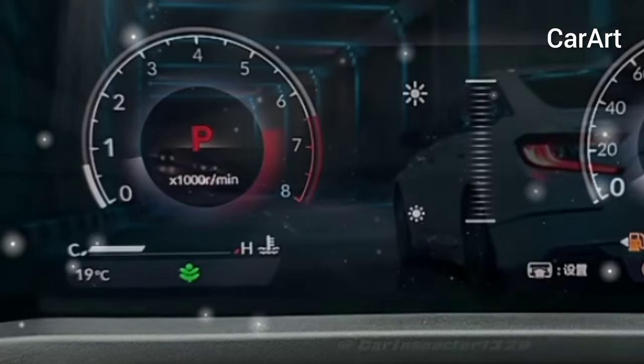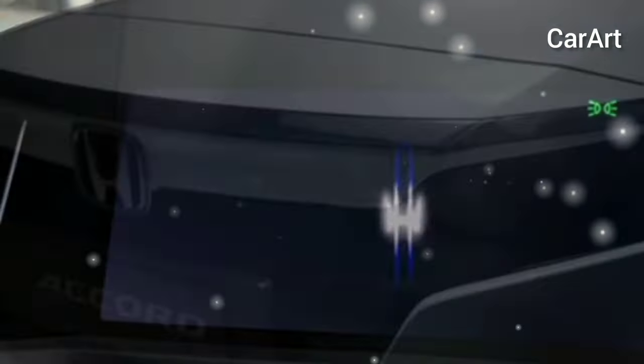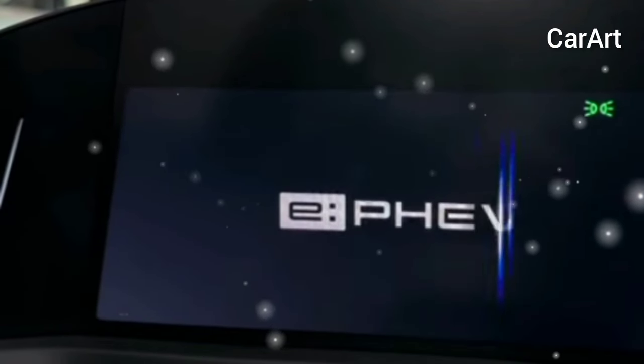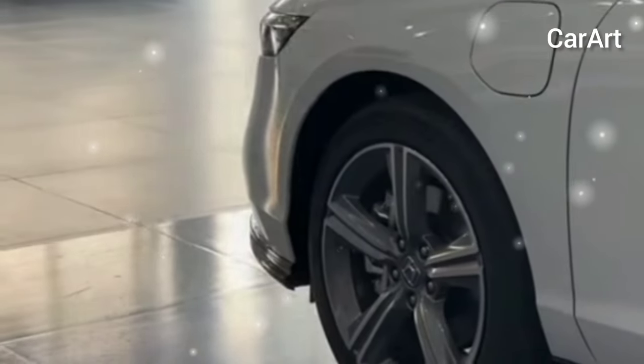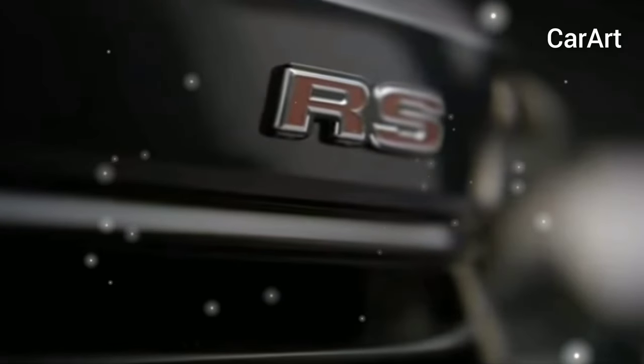If tradition holds, upscale features like leather seats and a 12.3-inch touchscreen will be reserved for the Accord hybrid. The Accord is sure to retain the current turbocharged 2.0-liter four-cylinder engine, which produces 192 horsepower and 192 lb-ft of torque, with a continuously variable transmission, CVT, sending power to the front wheels.